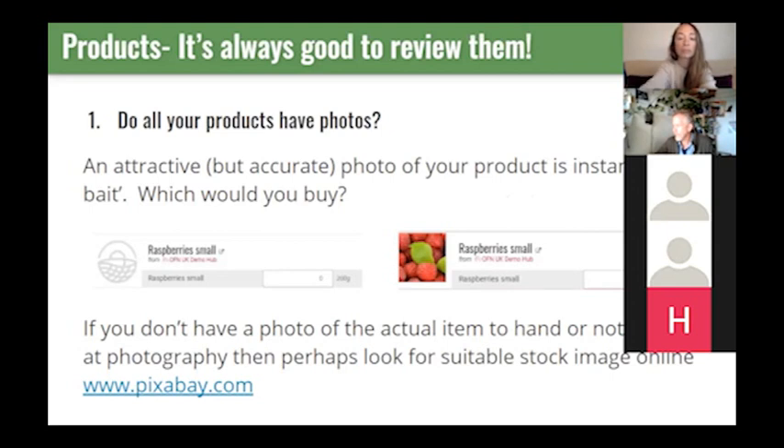First of all — do all your products have photos? Especially if you started up your shopfront in March in a rush because of the lockdown, many producers put their products online really quickly and might not have had time to always get a photo. But it really draws the customer's eye to the product because the photo and the name are all you've got to sell the product. If you can't take a photo of the product yourself, you can always look online for some standard stock images.